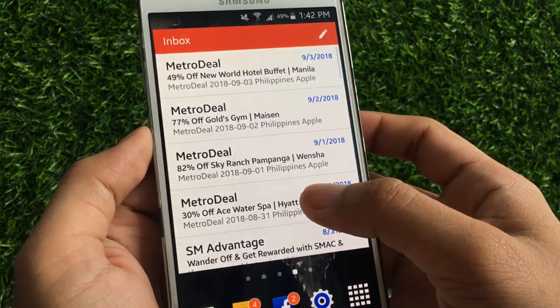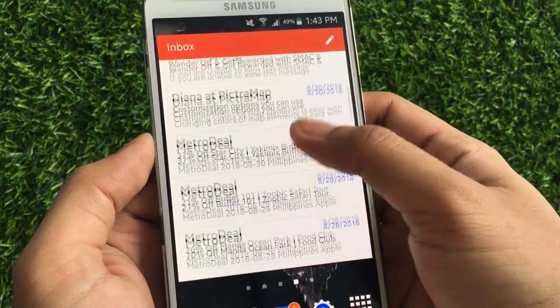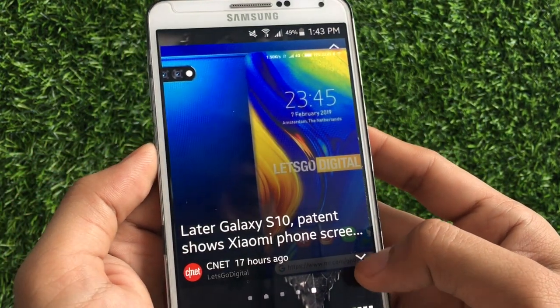One thing I like is the access to your email right on your home screen. You have notifications there and news as well.